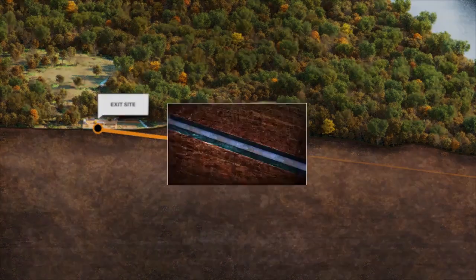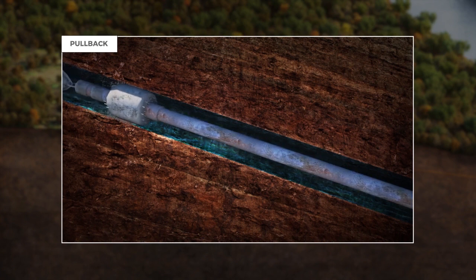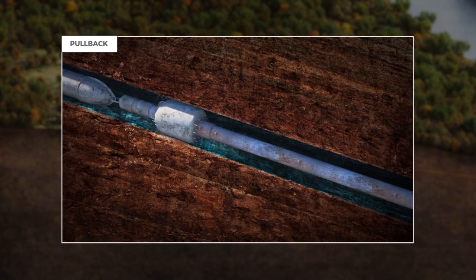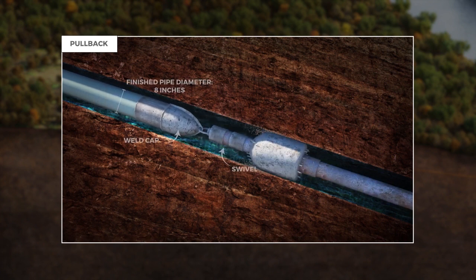The final step, pullback, is when the pipe is fed into the reamed hole. A weld cap is installed on the pipe where a swivel is placed attaching the drill string, thus not allowing any rotation of the pipeline.